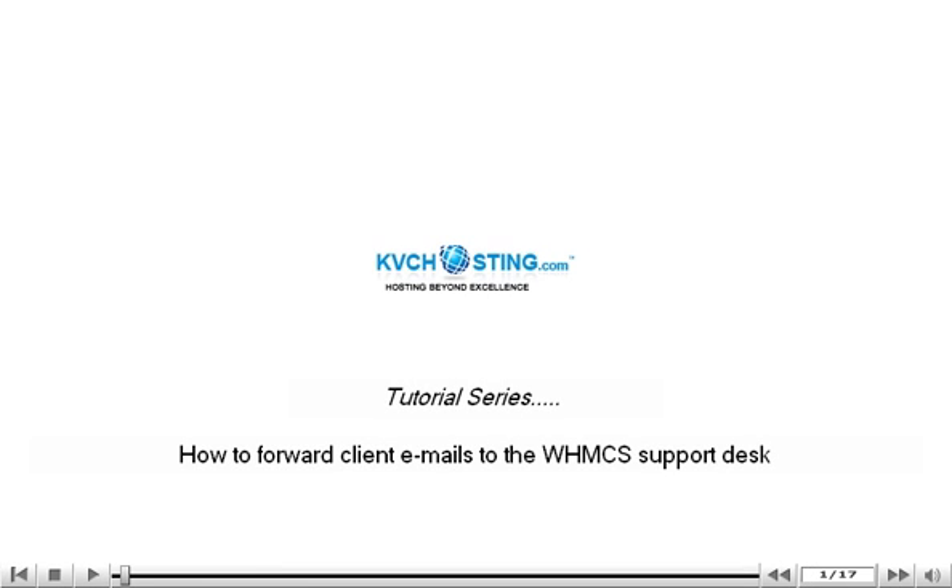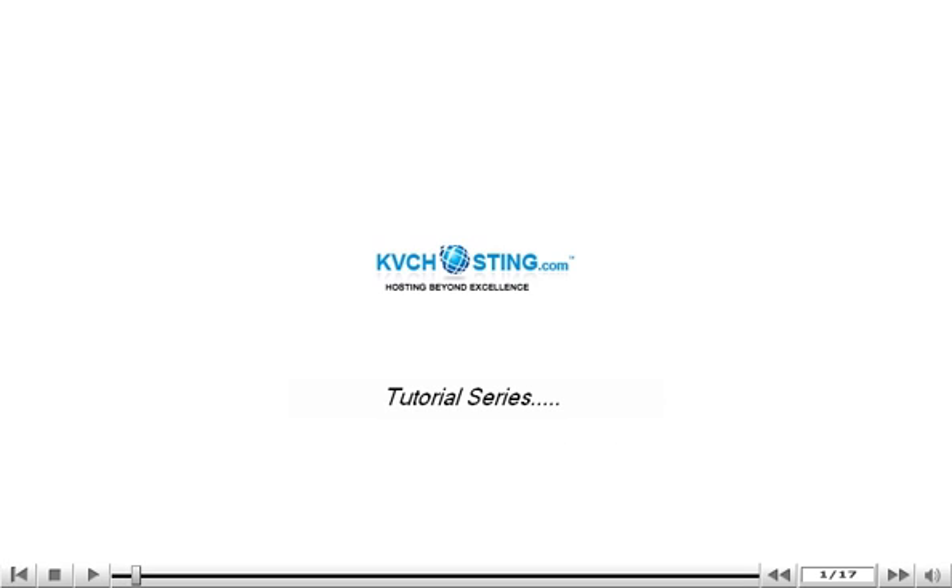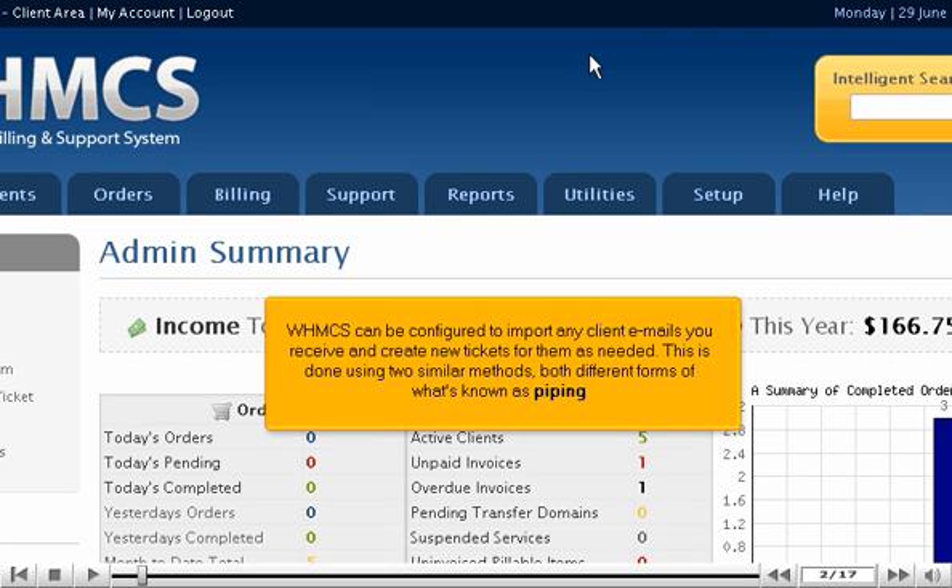How to forward client emails to the WHMCS support desk. WHMCS can be configured to import any client emails you receive and create new tickets for them as needed. This is done using two similar methods, both different forms of what's known as piping.